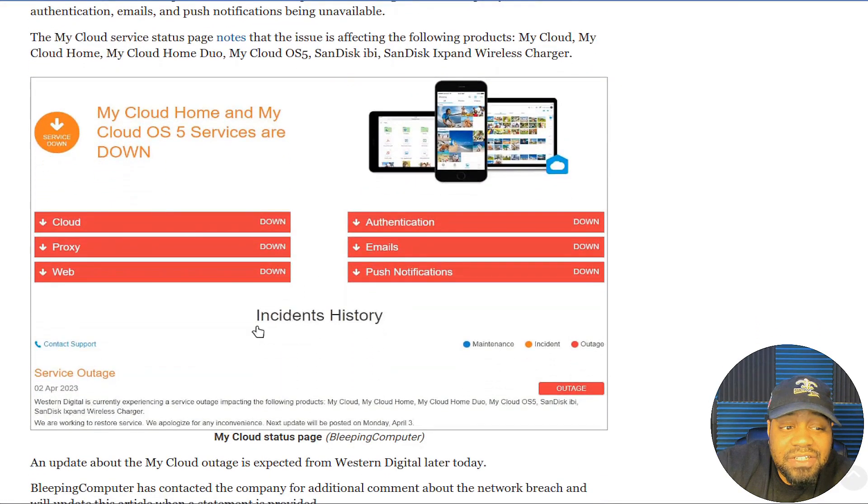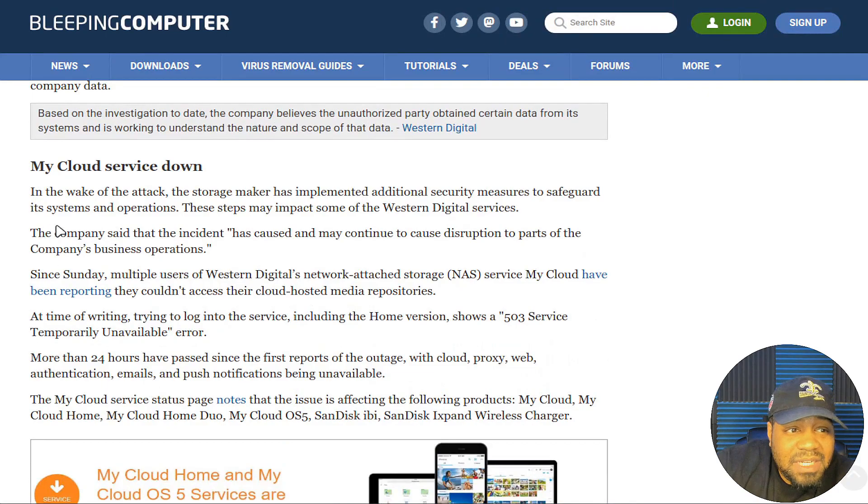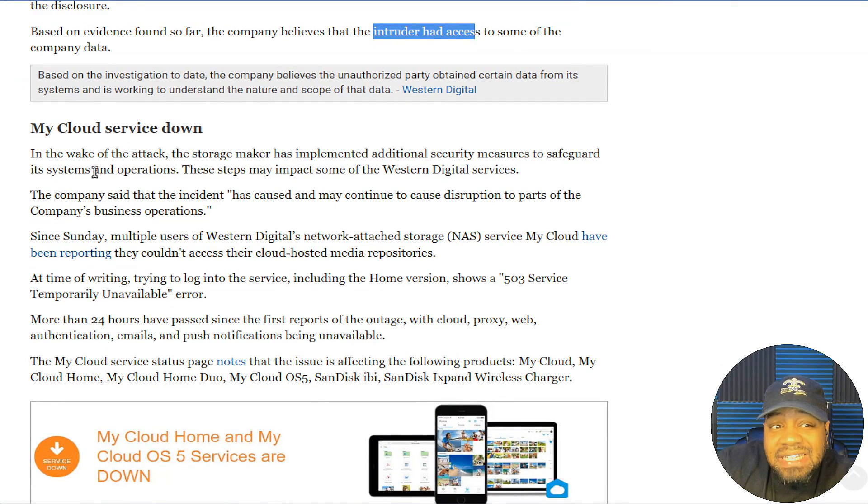The My Cloud service is down. As you can see from this image, My Cloud — cloud, proxy, web authentication, emails, push notifications — all of that is out. That was a screenshot from April 2nd.